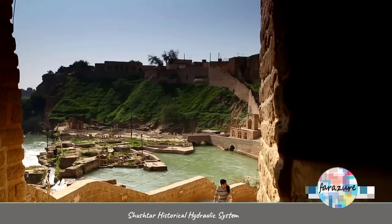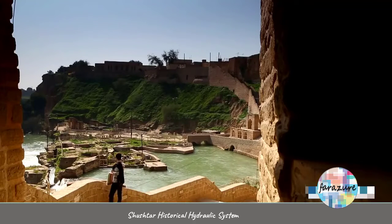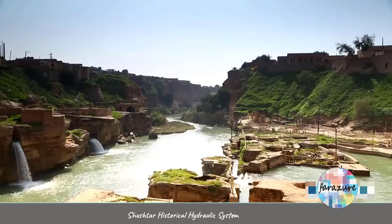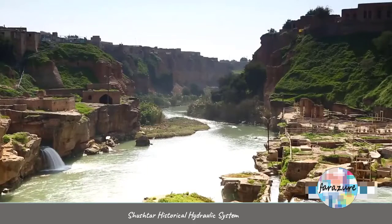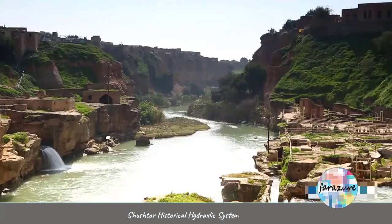The Shushtar hydraulic system is a spectacular complex of rivers, waterfalls, dams, and canals. It is one of the most popular hydraulic structures in the world. There are some bends built on the waterway to conduct the water faster and easier. There is a main turbine that used to work with water. The ring around the turbine used to hold the paddles tightly, and water came through a panel.